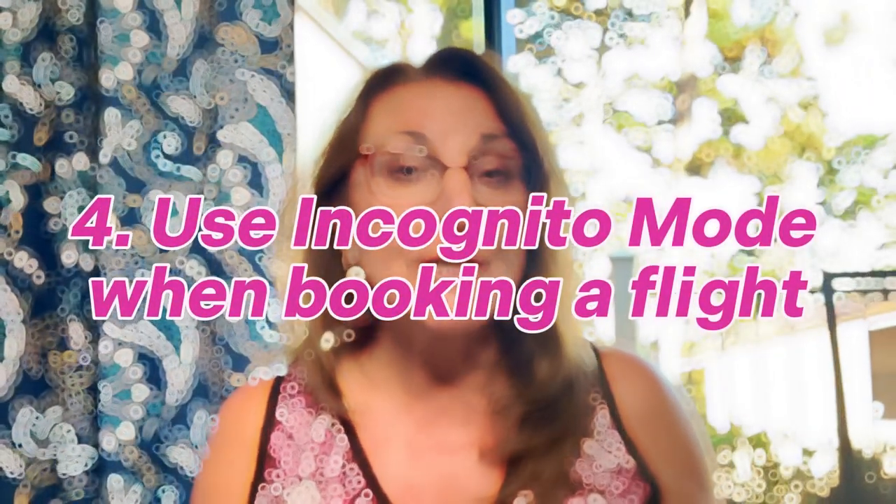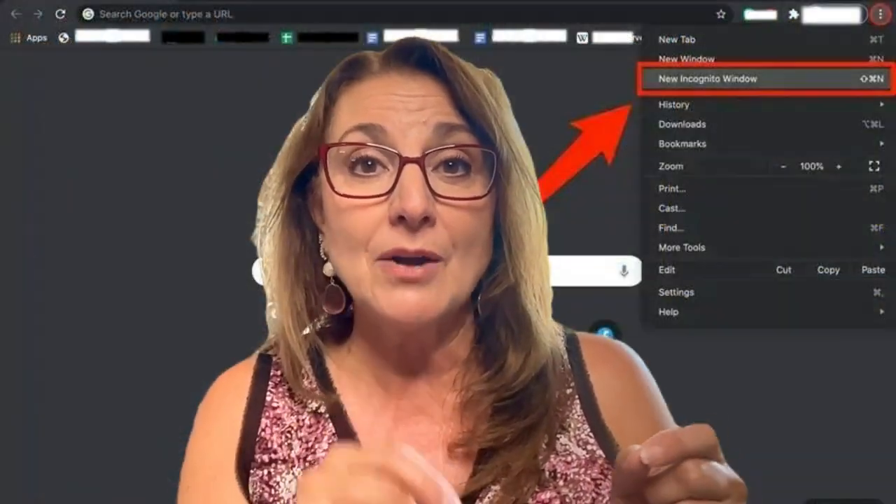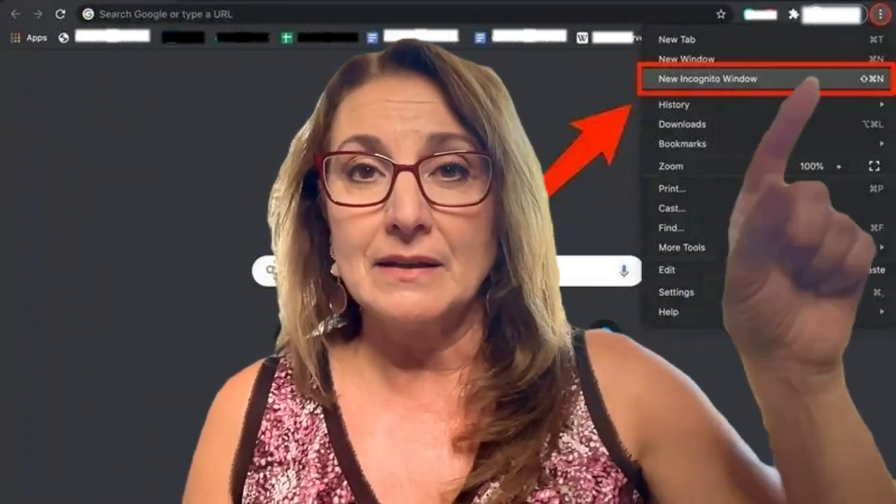Another tip: when you're looking for airline tickets or wanting to book something, go into incognito mode on your browser so you're browsing as a private user and they can't track you. Sometimes when you search for flights they know you've done that, and if you go back they raise the fees. Going incognito means they don't have any tracking on you. That could be a really great tip if you're cost conscious about your flights — and who isn't, right?